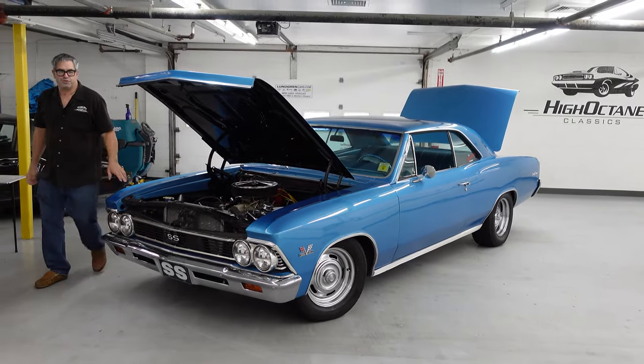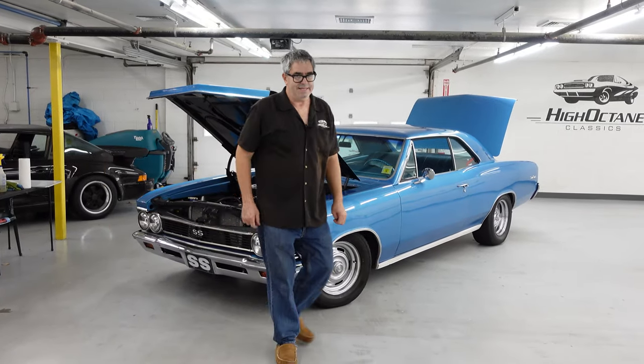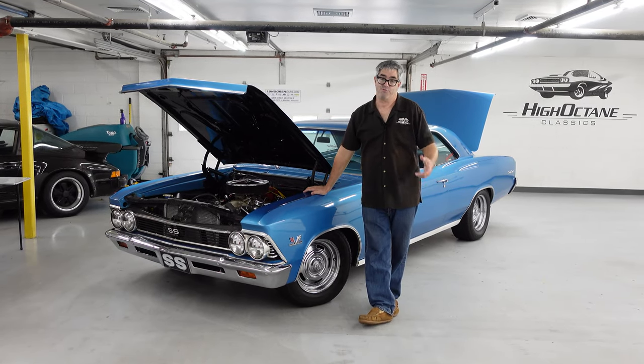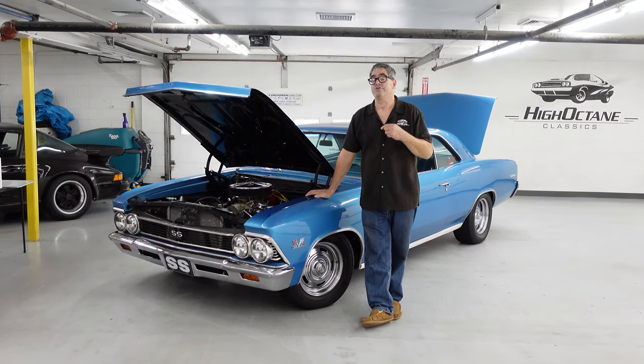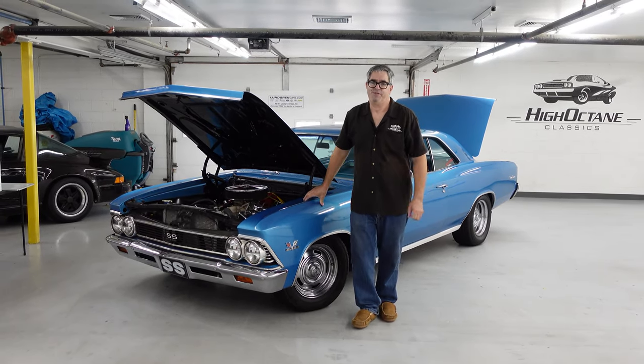So here it is — the first-year Chevelle Malibu SS 396, its Supersport-only hood open and ready to devour a Fairlane 390 GT, a 383 Roadrunner, you name it. These were some of the fiercest muscle cars on the street back in 1966 when they first came out. To learn more about this car, check it out on the High Octane Classics website.